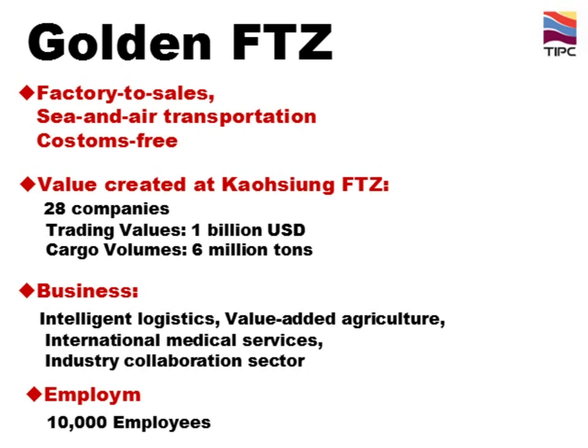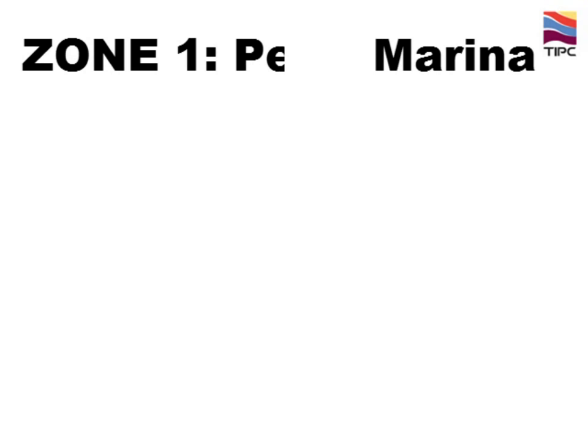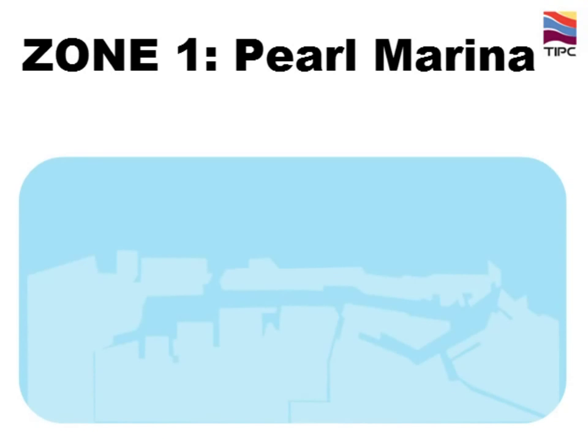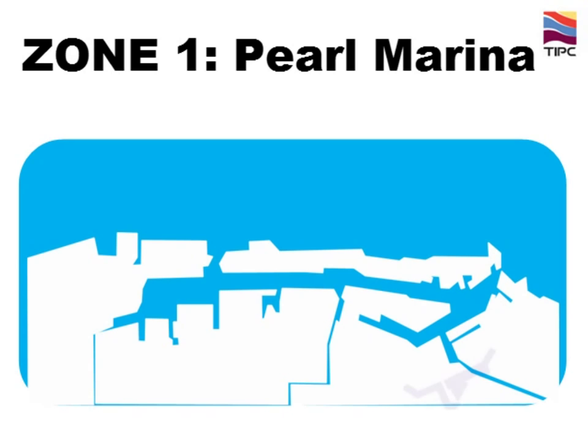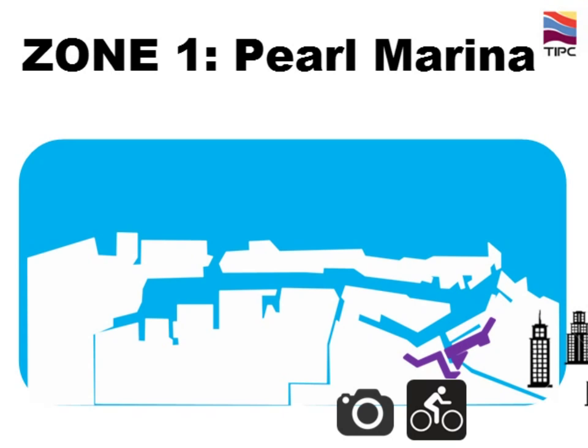TIPC and Kaohsiung City Government are now working together to create more values for Kaohsiung. Last but not least, Zone 1 — it is Pearl Marina, or Shui An Ming Zhu in Chinese. This area is rife with history and stories, and is now transforming into a complex harbour-view and recreational park on the waterfront. The Asian New Bay Area, which Kaohsiung City Government is promoting, is adjacent to Zone 1, and our new cruise passenger terminal will be set up here too.